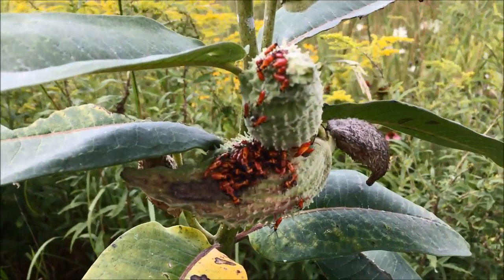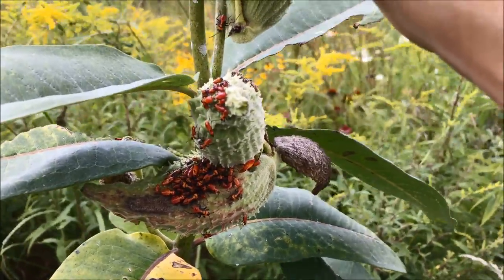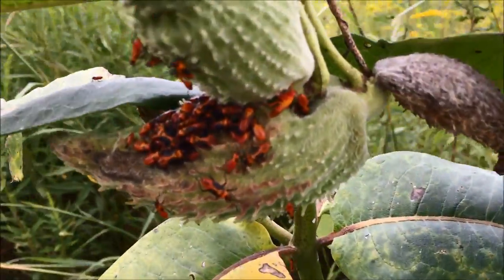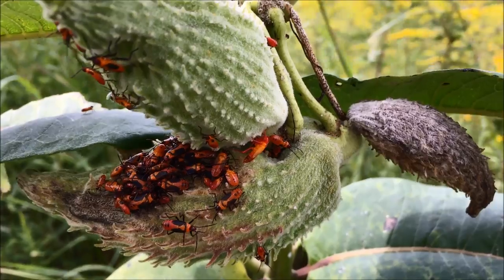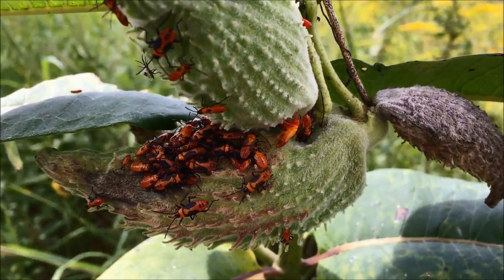Below it are some nymphs of the large milkweed bug. These are in various stages — there's little ones and medium sized ones. It looks like there's one right there, very orange, that's coming out of its skin to grow to the next level of maturity.